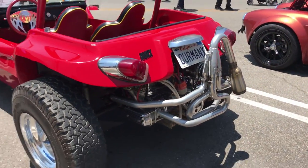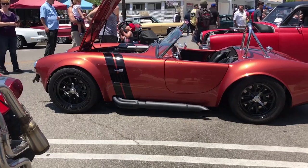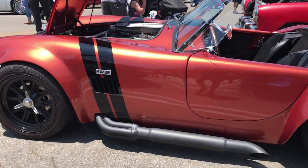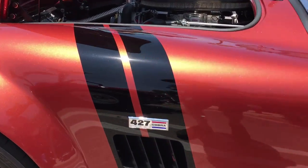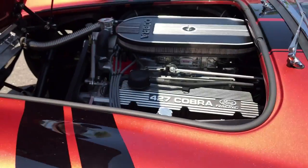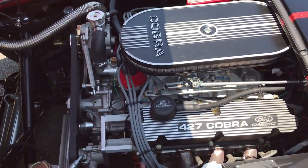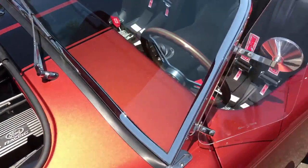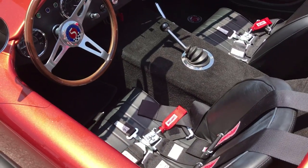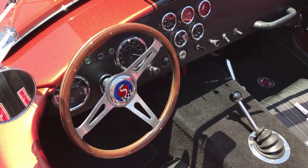That is a nice rear end. And just to the right of it, it looks like we have a Cobra! These things are as fun to drive as they are to look at. Everything about this car is beautiful.